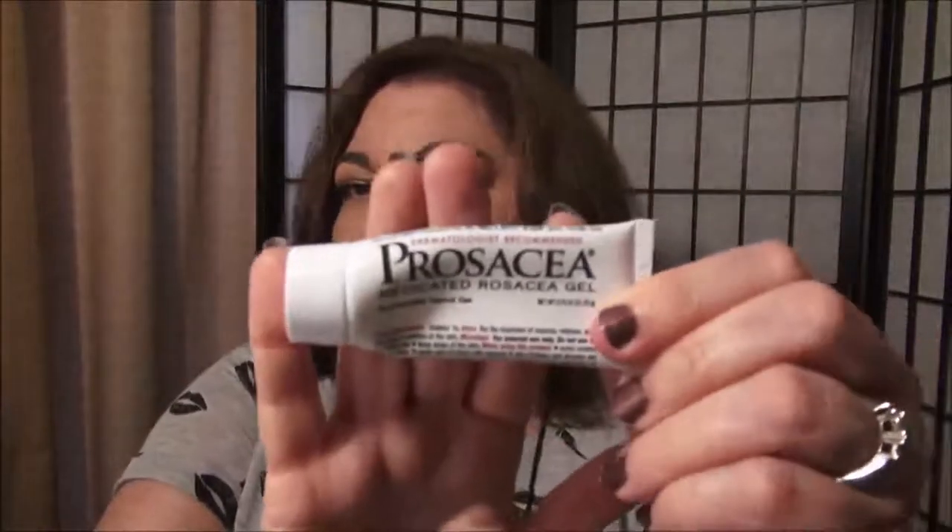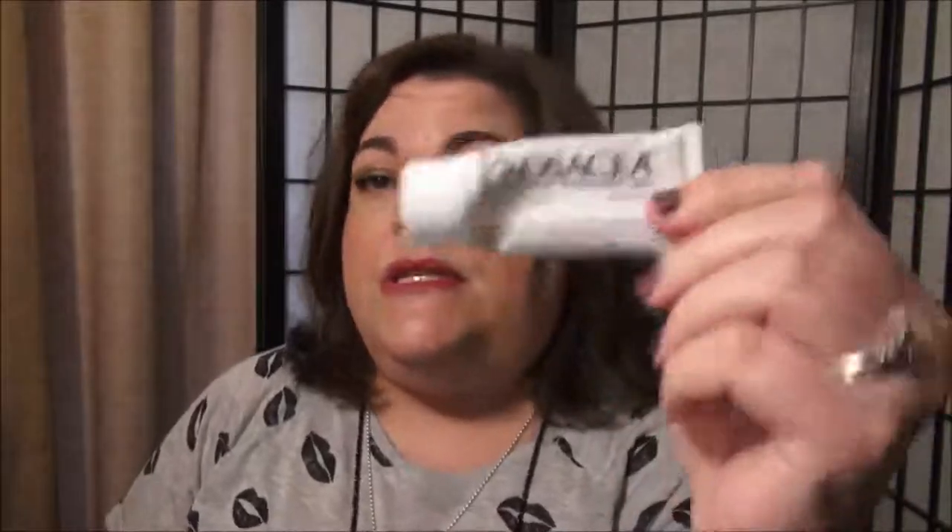This is the Prosacea Medicated Rosacea Gel. I've talked about this before. This is really nice — it works really well. If you don't have a prescription from your dermatologist, this is a really nice over-the-counter product to use. I've used this along with my prescription, and I like to use it when my skin starts to get pink and I know it's going to turn redder — especially my chin. Very, very good. And if you are breaking out a little bit, I still tend to sometimes get little tiny pimples, and this is really good to use if you're breaking out.